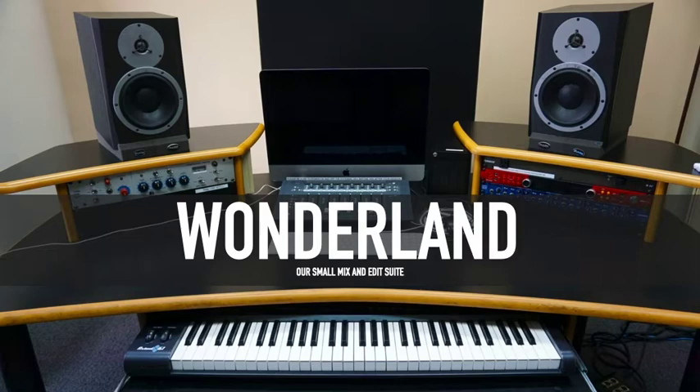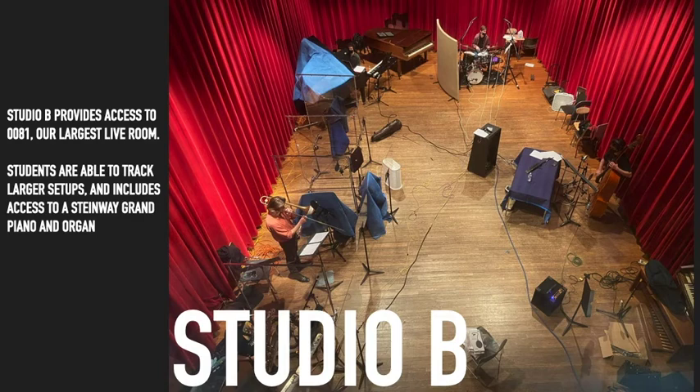Wonderland is our small mix and edit suite, located on the third floor. Studio B is the larger of our two large studios in the studio suite, providing access to 81, our largest live room. Students are able to track large setups and it includes access to a Steinway Grand Piano and organ.